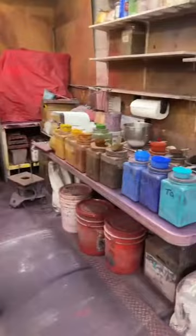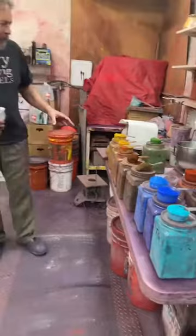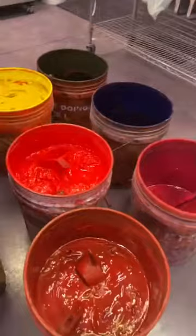Here are the pigments — most of the pigments that they use. These are all the dry ones that they mix with, and then there are a bunch of synthetics that they have to keep wet because they don't mix well when they're dry.